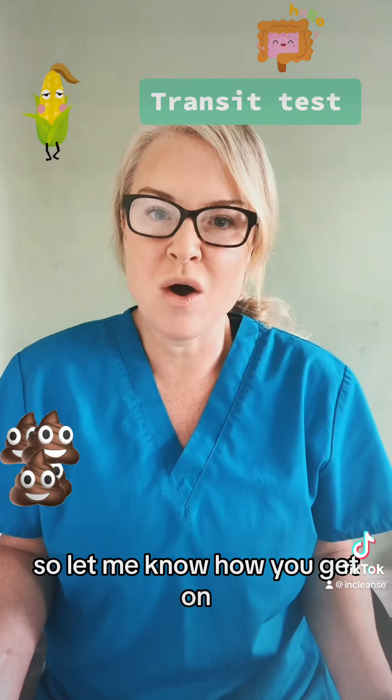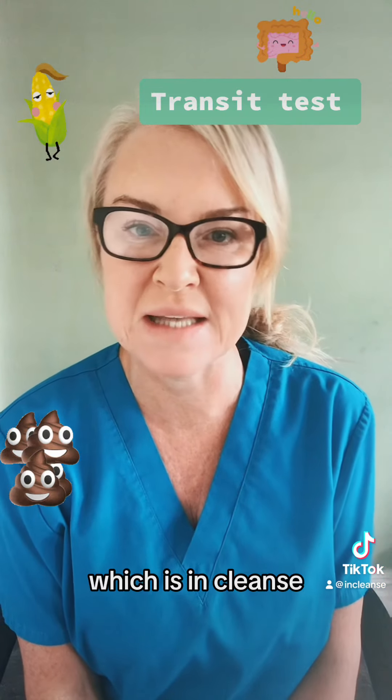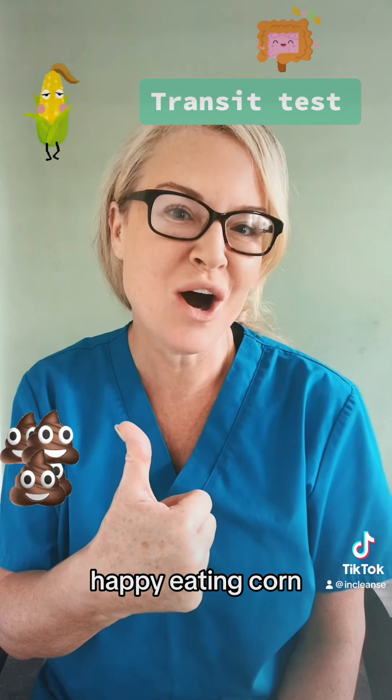So let me know how you get on. If you want any more advice, just follow me on my page or my Facebook page, which is Cleanse. I'm also on Instagram where I will give you lots more tips and advice. Happy eating corn!